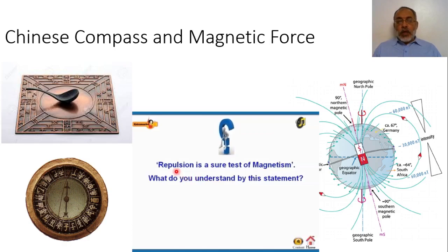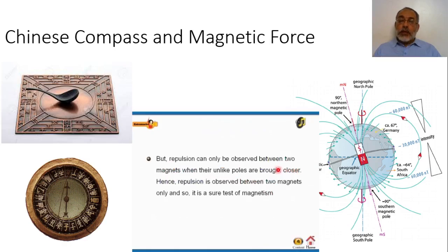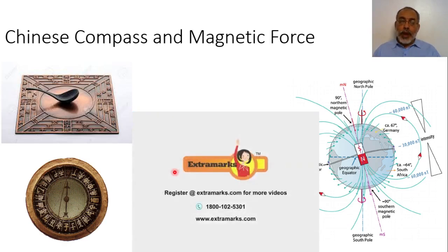Repulsion is a sure test for magnetism. If I have two pieces of metal and they are attracting each other, one could be a magnet and the other could be simple iron — both poles of the magnet will attract the iron. But if I have north and north, they will be repelling each other. So repulsion can only be observed between two magnets, which is why repulsion is a test of magnetism.